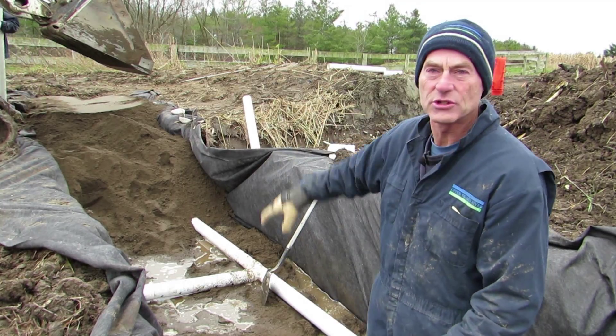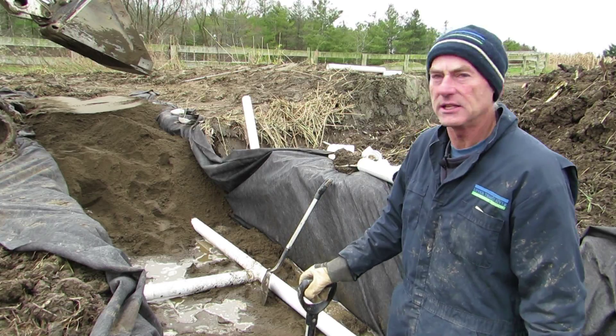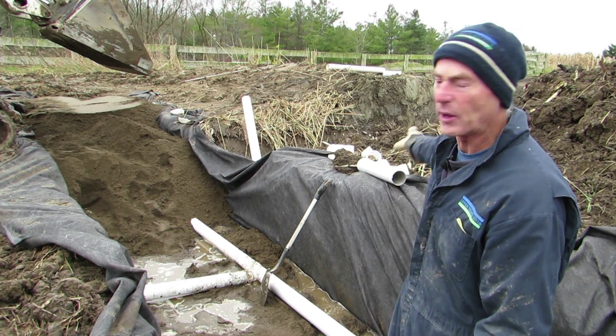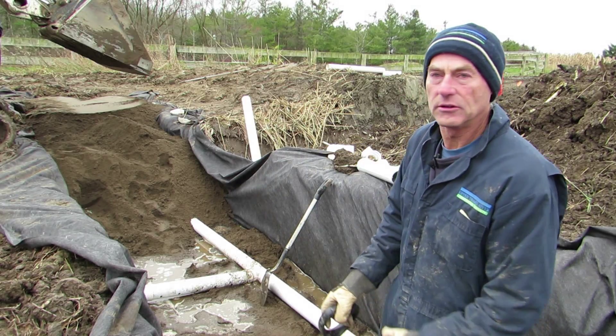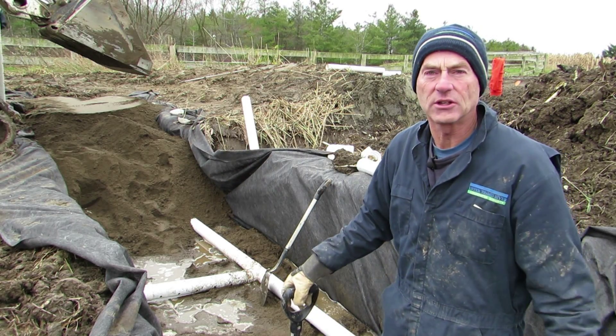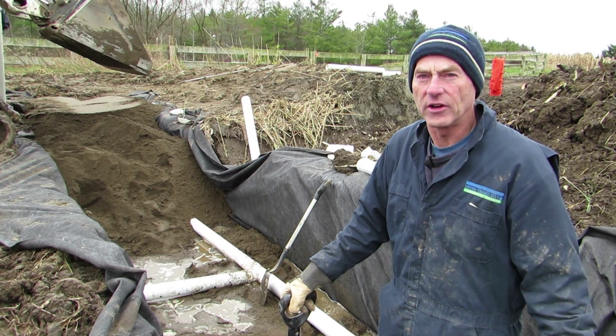The unique feature of this is this trench here that is at the bottom end of the whole system, and it has got some plumbing in the bottom of it as you can see. The water comes from the wetland and flows down to the bottom of this trench, which is filled with something — some sand called red sand.